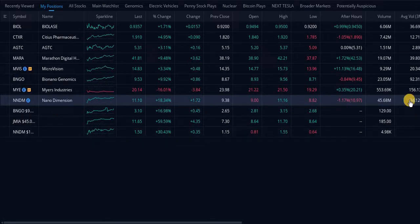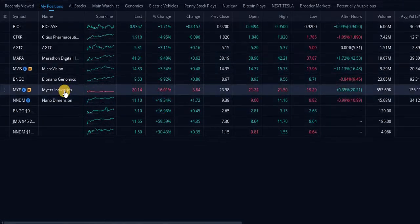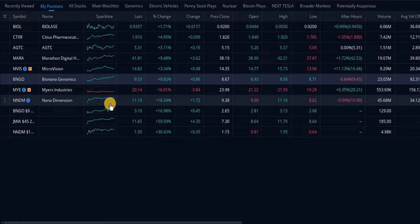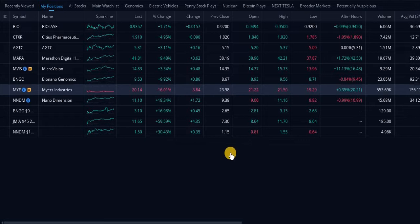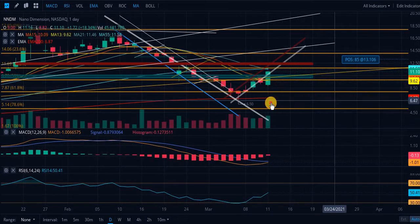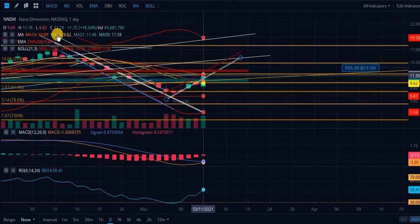FOMO is going to start hitting on all of the stocks we're in. Nano Dimension and Bio Nano are the biggest hype stocks in my entire portfolio — they have a lot of paper hands in them. Once people realize maybe they shouldn't have freaked out and that these stocks are actually good, they'll start pouring back in. The people I'm referring to are the ones who sell at $6.50 and then buy back at $10 and somehow justify that.